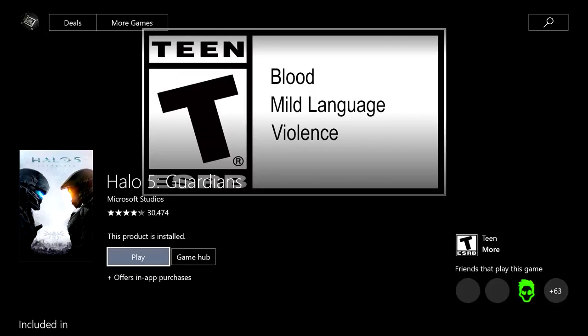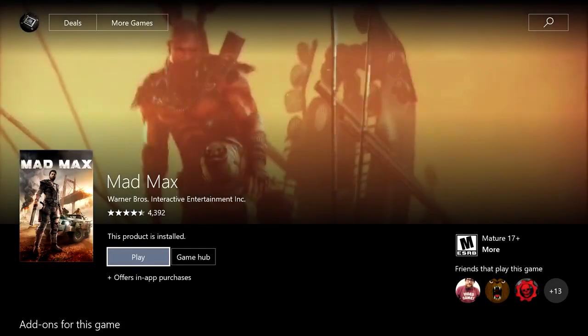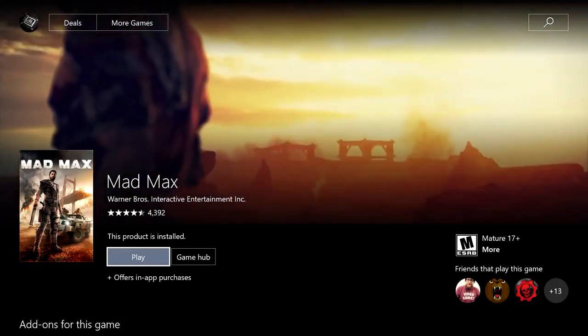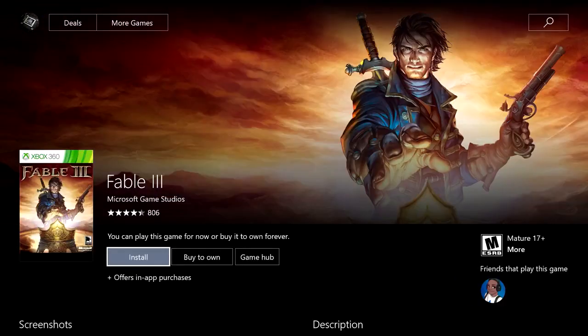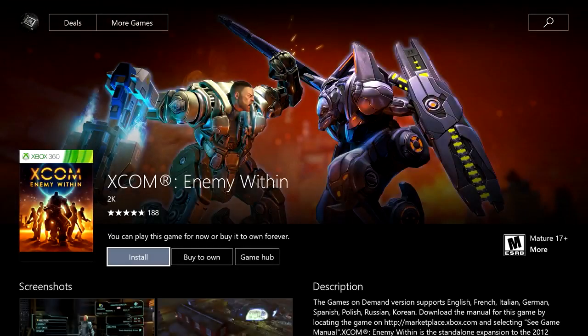I am thrilled to see Halo 5 Guardians has been added, and I definitely plan on jumping back into Arena with all the free new maps and modes. Mad Max was a sleeper hit. Fable 3 is an absolute classic. And then you've got Borderlands, Gears of War, XCOM Enemy Within, which for my money is one of the finest strategy games ever made, and so much more.